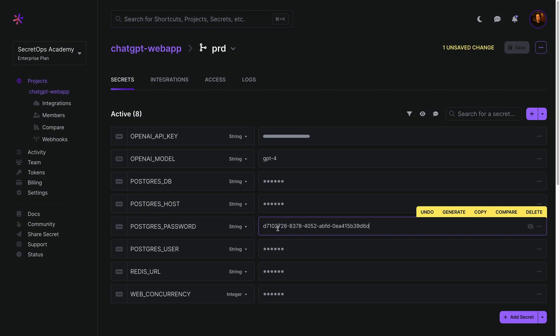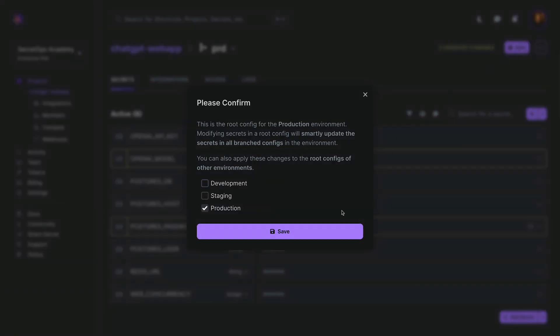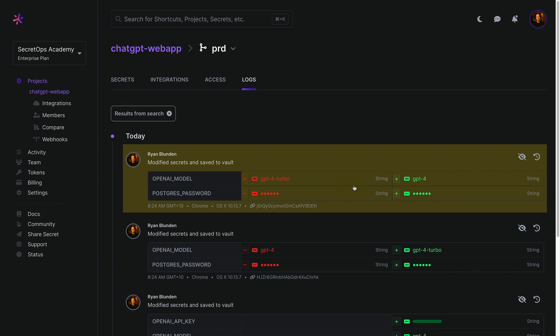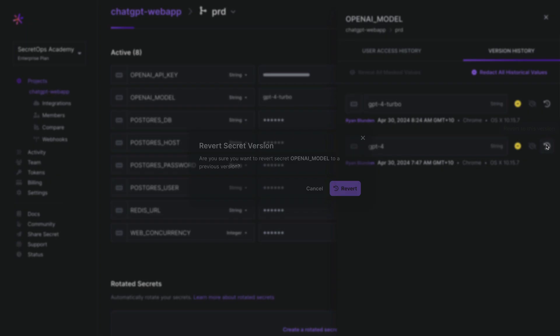Heading back to the dashboard, updating secrets is a breeze — just edit and save. And if misconfiguration occurs, you can roll back changes with a single click via the activity log, or revert a specific value using the secrets version history log.